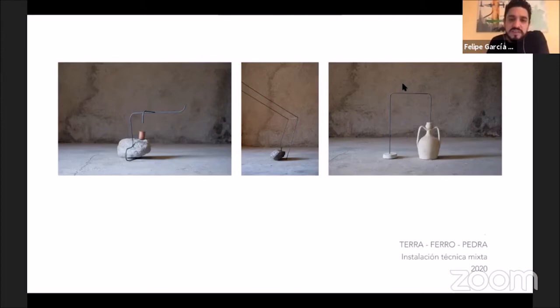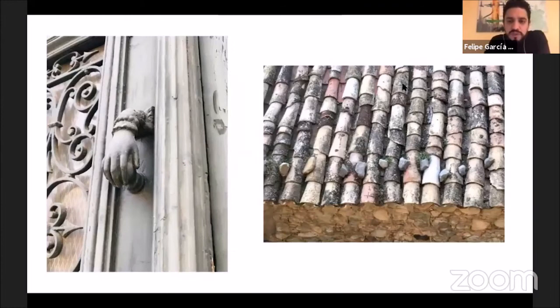I combine these materials to make them have a different kind of conversation. I use reference images, especially the one on the right with the roof tiles and stones — people in older houses place roof tiles and then put stones on top to keep them in place in case of strong wind or rain.